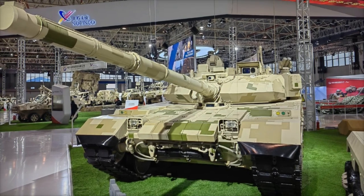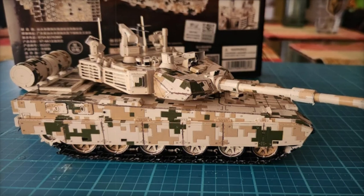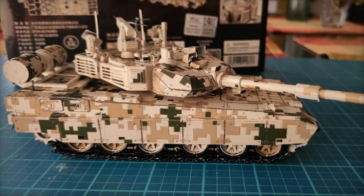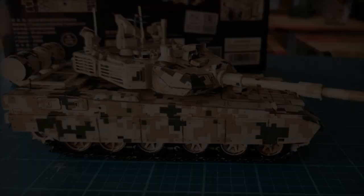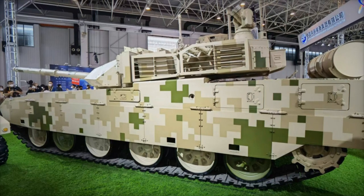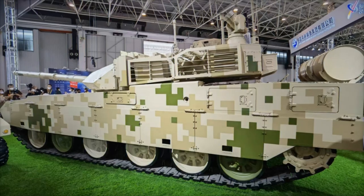In summary, the VT-4A1 is more than just an upgrade to the VT-4. With its advanced active protection system, remote weapon station, and integrated drone, it's designed to meet the evolving demands of modern warfare. The VT-4A1 represents the future of main battle tanks, combining cutting-edge technology with powerful defense and reconnaissance capabilities.